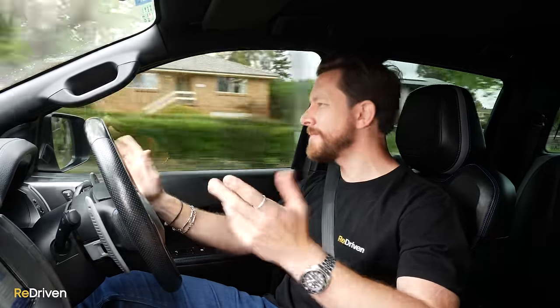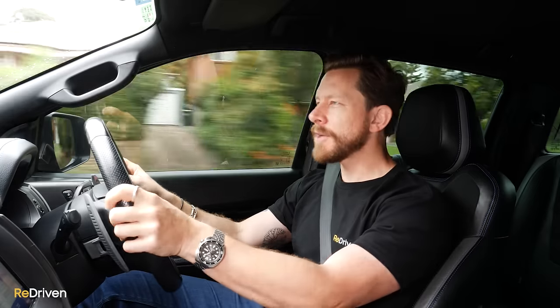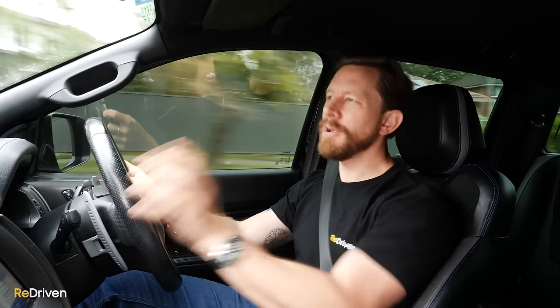In terms of sounds inside — rattles and squeaks — barely none. It honestly feels as tight as a drum. There is a bit of a dull roar from the all-terrain tyres, which is to be expected, and a bit of wind noise when you get up to speed on the freeway, also to be expected. But the engine? The engine sounds like shit — that's annoying.